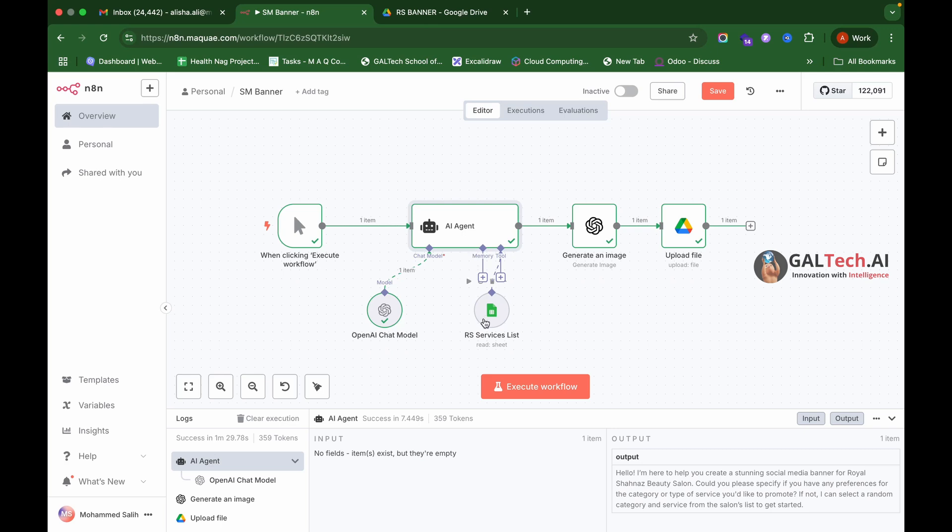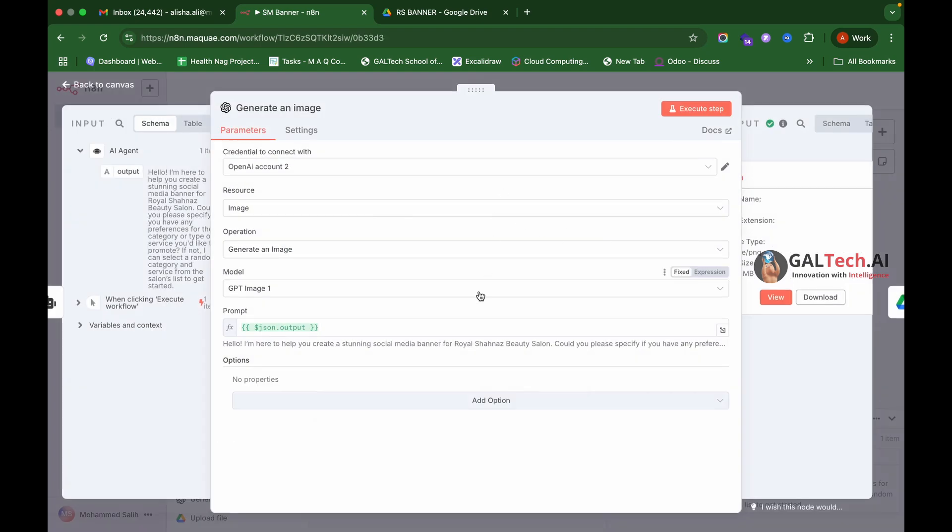The AI agent fetches the service list from the Google Sheet. This sheet contains all the categories and services the client offers. It randomly selects a service and category, then creates an image generation prompt using OpenAI's LLM. That image prompt is then fed into the next node.